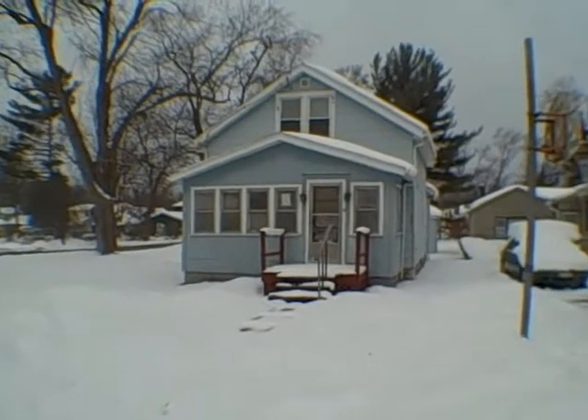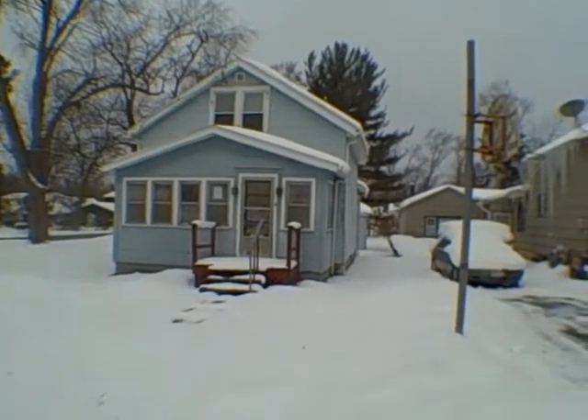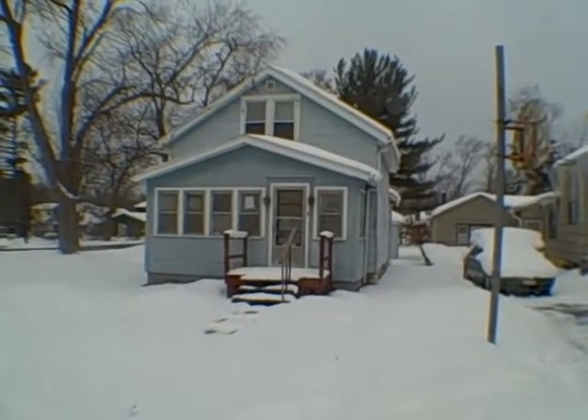Hello, this is John Adolfi, welcome to another episode of HUD Home Underground. We're in Mattydale at 334 Richfield Boulevard.